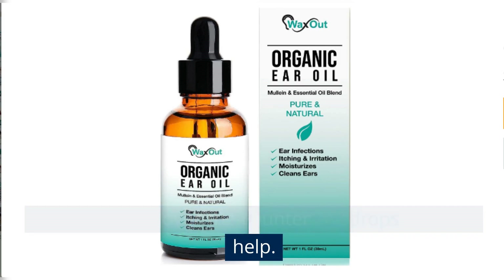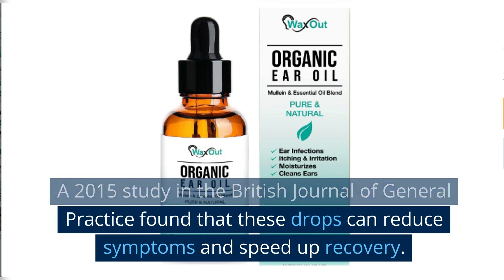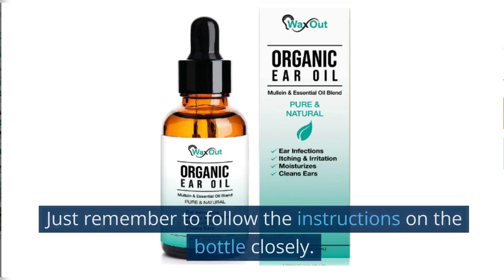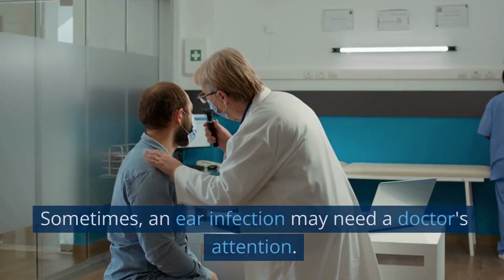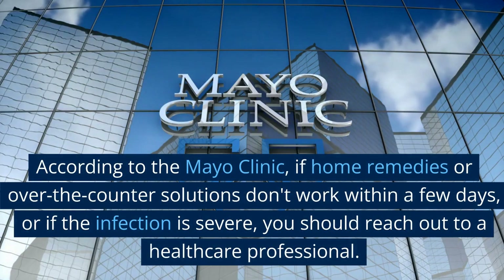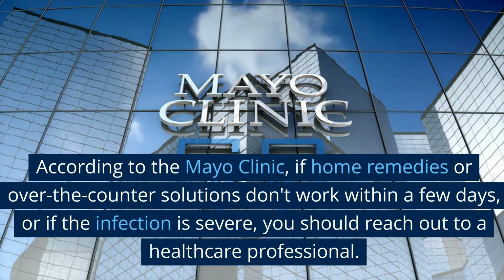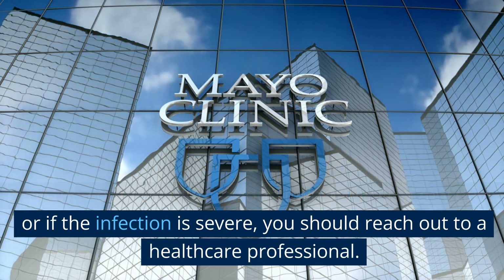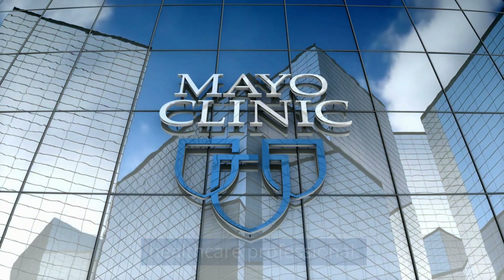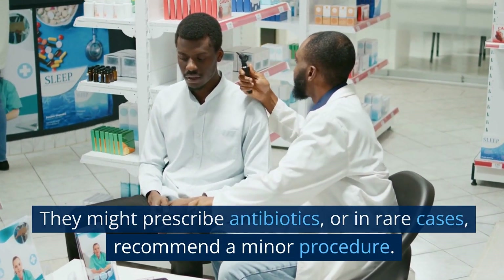There are also over-the-counter ear drops that can help. A 2015 study in the British Journal of General Practice found that these drops can reduce symptoms and speed recovery — just remember to follow the instructions on the bottle closely. Sometimes an ear infection may need a doctor's attention. According to the Mayo Clinic, if home remedies or over-the-counter solutions don't work within a few days, or if the infection is severe, you should reach out to a healthcare professional. They might prescribe antibiotics or, in rare cases, recommend a minor procedure.